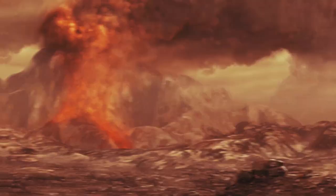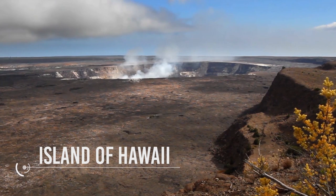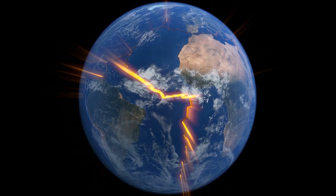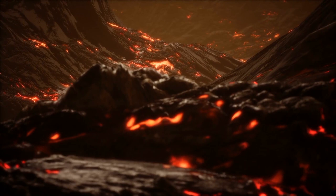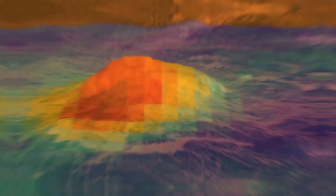Venus has several times as many volcanoes as Earth, and it has 167 large volcanoes that are over 100 kilometers or 62 miles across. The only volcanic complex of this size on Earth is the Big Island of Hawaii. This is not because Venus is more volcanically active than Earth, but because its crust is older. Earth's oceanic crust is continually recycled by subduction at the boundaries of tectonic plates, and has an average age of about 100 million years, whereas the Venusian surface is estimated to be 300 to 600 million years old. The volcanic activity is also believed to be a major reason that the atmosphere is what it is today. Unlike Earth, there is no water to hide the volcanoes, and there are plenty of pictures showcasing these volcanoes and their impressive size.